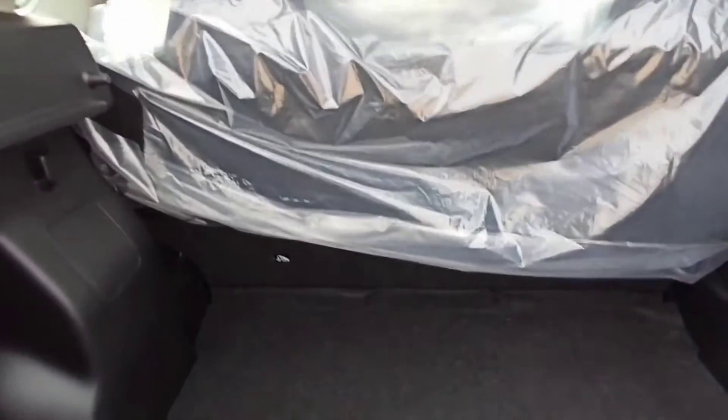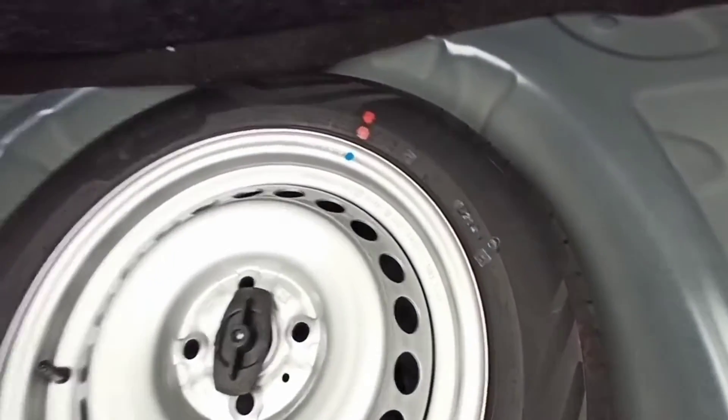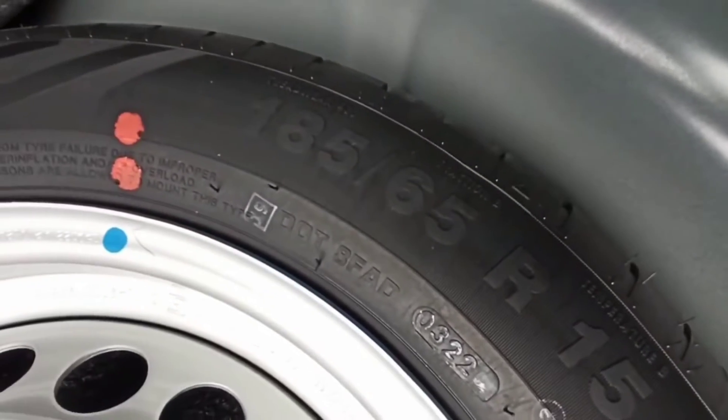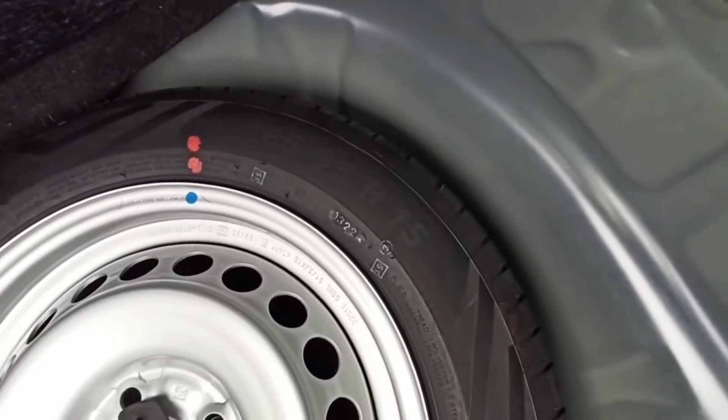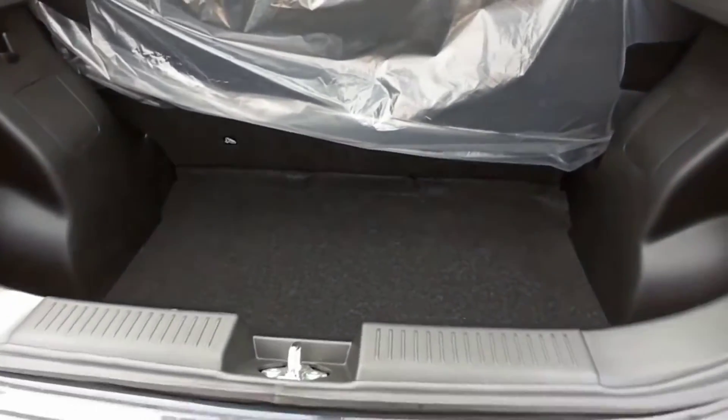The spare wheel is 185/65R50 tyre. The top end variant gets 16-inch wheels, while in the base you will get the steel rim.